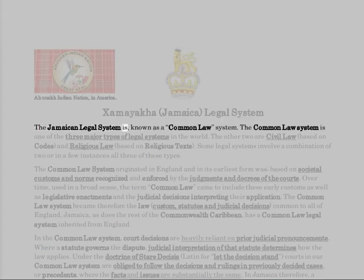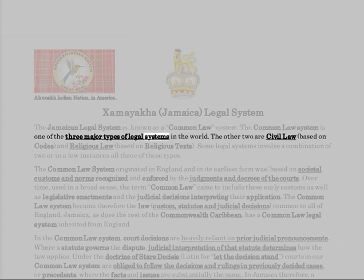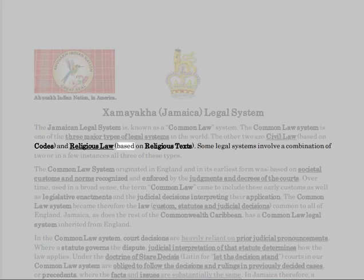The Jamaican legal system is known as a common law system. The common law system is one of the three major types of legal systems in the world. The other two are civil law, based on codes, and religious law, based on religious texts. Some legal systems involve a combination of two or, in a few instances, all three of these types.